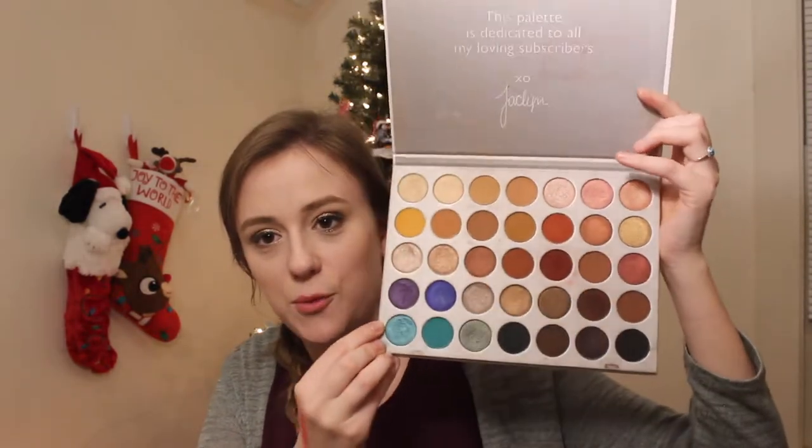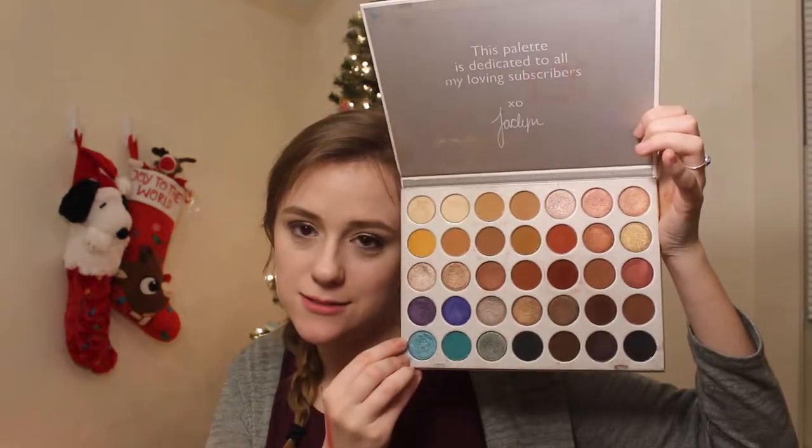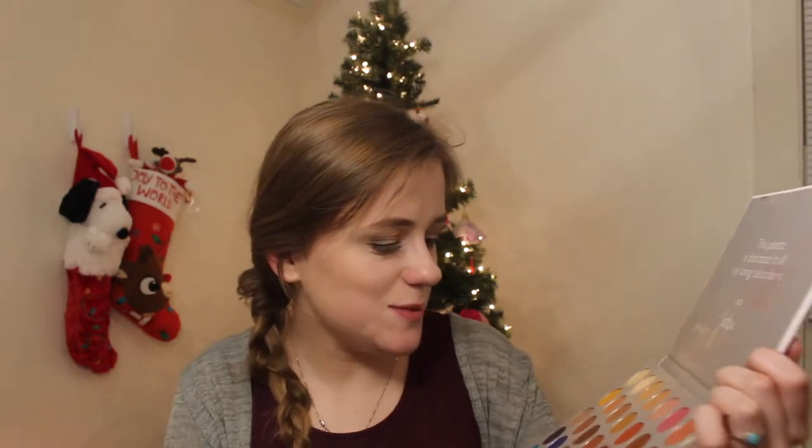This is my Morphe Jaclyn Hill palette — this one has been loved. Look at that, look at this baby. I just want to reach for it more because it's such a beautiful palette. It's dirty as heck.